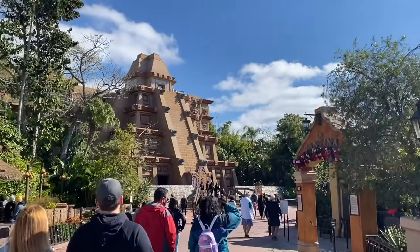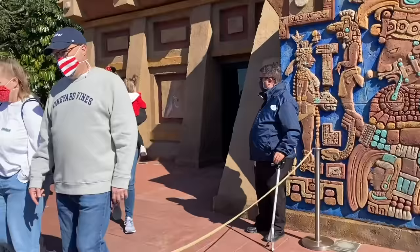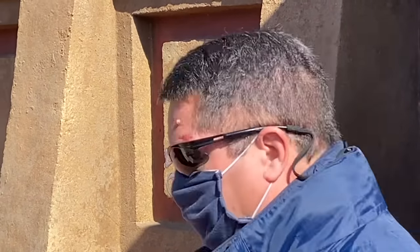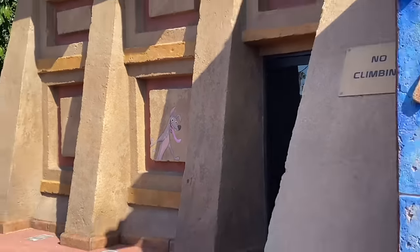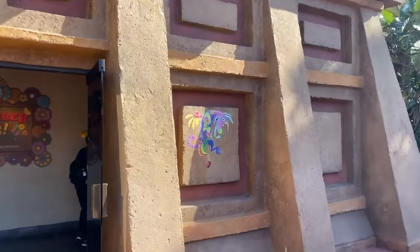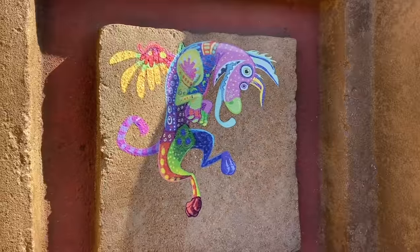We are in Mexico. I've already spotted our character here — it's Dante from Coco. Look, there he is, so cute. But that's not all, because we've also got Spirit Dante on this side. Is this fun? I seriously love this and I love looking for them.